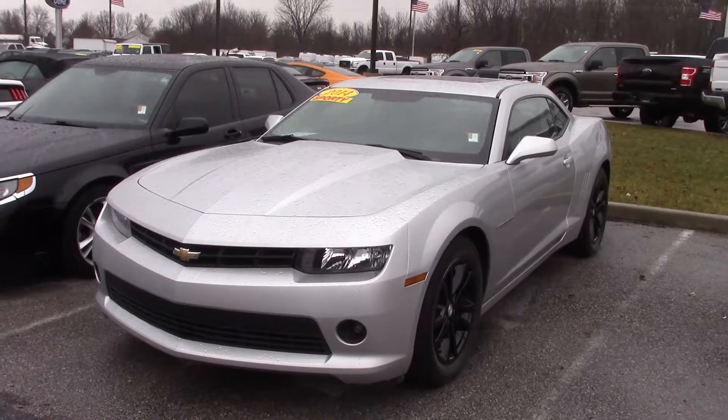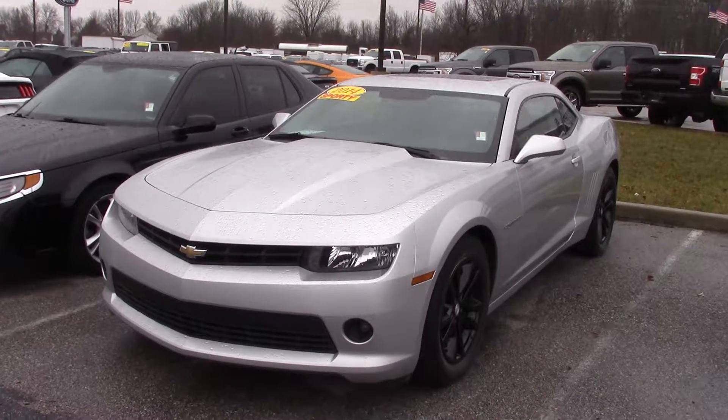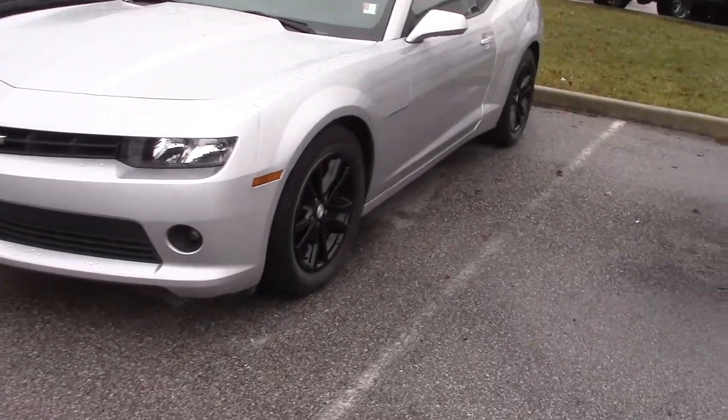This is Michael Clair with Bill Estes Ford in Brownsburg, and this is the 2014 Chevy Camaro. I'll do a quick walk around and show you some of the features of the vehicle.